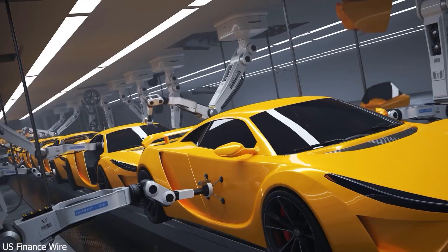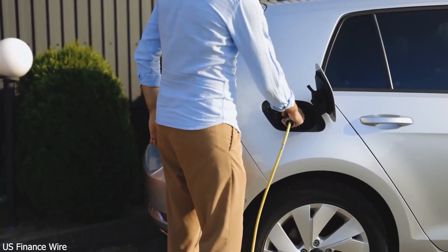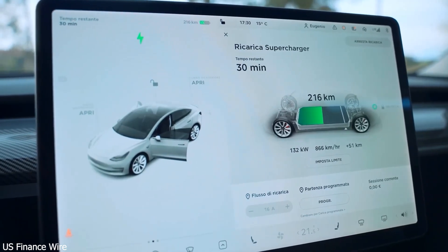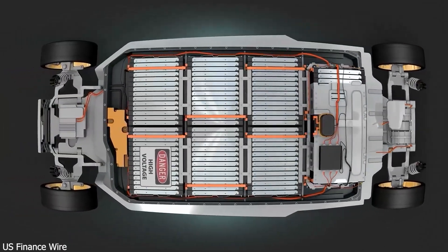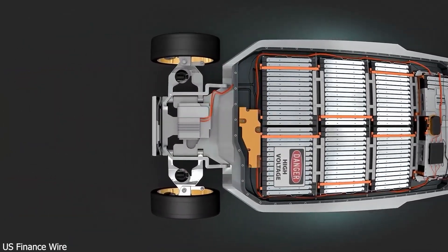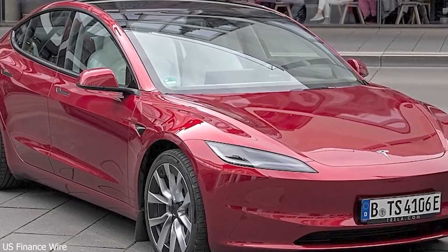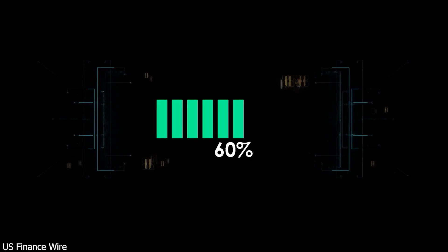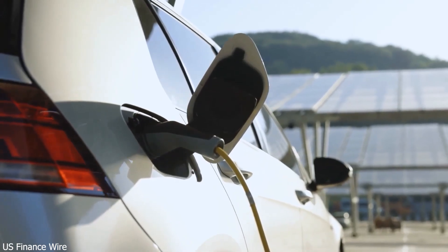But they're not stopping there. BYD is building a full-scale charging network with plans for 4,000 megawatt chargers across China. It's similar to what Tesla did with its superchargers, but more powerful. And with BYD owning the entire ecosystem — cars, batteries, and chargers — they can guarantee seamless integration. These chargers even come with built-in energy storage, meaning they can deliver a full charge even in areas where the grid can't keep up.